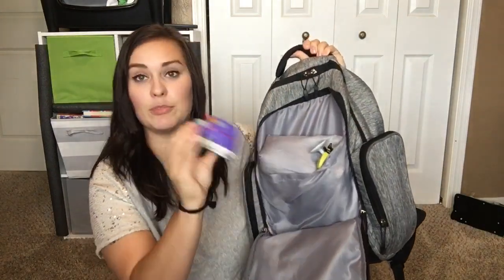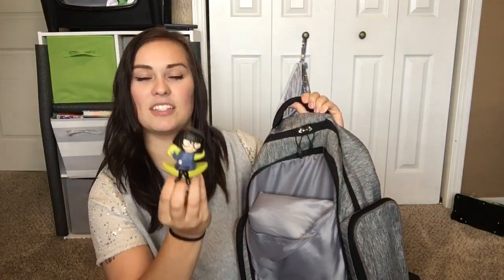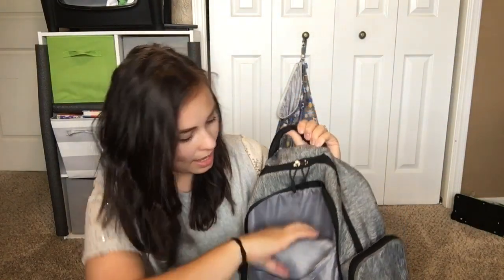Now to the middle pouch right here — this is where I keep toys. I have a little card, I think she's from The Incredibles, it's like a Happy Meal toy. And then I keep the changing pad in there as well. I like to keep it by itself because I just think it's dirty. I do clean it, but right after I use it if we're at a restaurant or something I just put it in there, so nothing that's touching it is going to touch Luke later on.